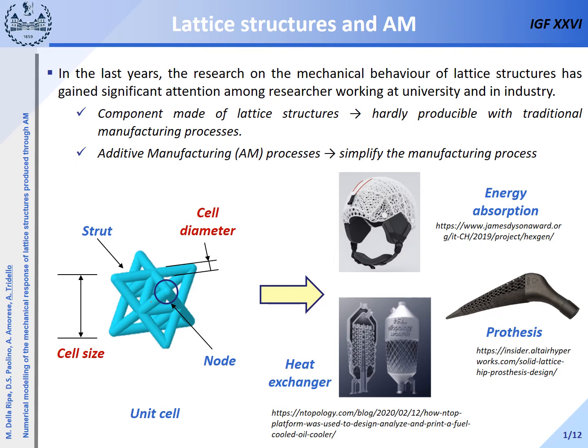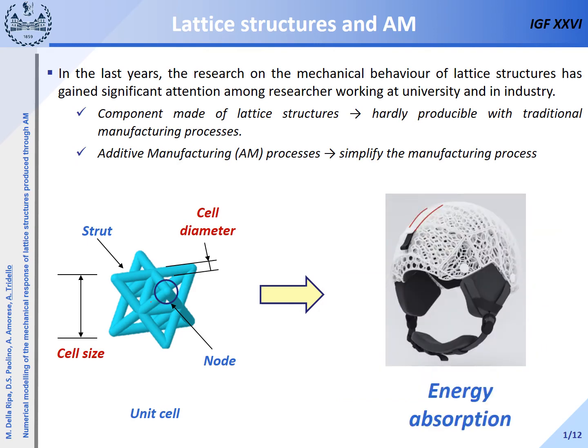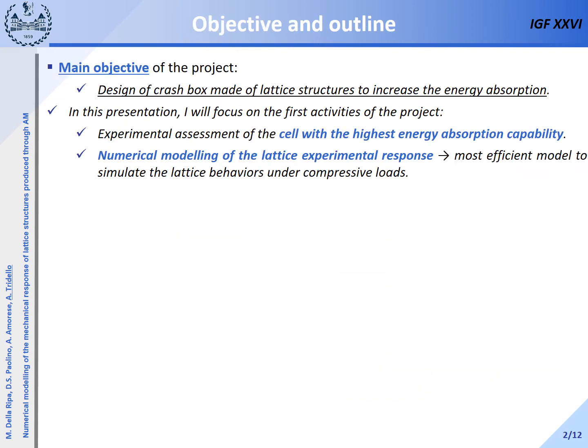For example, components made of lattice structures are used for energy absorption, like the helmet in the figure, in prosthetics and as tissue-scaffold interfaces, or for heat exchangers with the aim of maximizing heat exchange. In this presentation I will focus on the first application, that is energy absorption, as can be seen in this image.